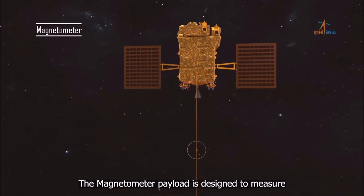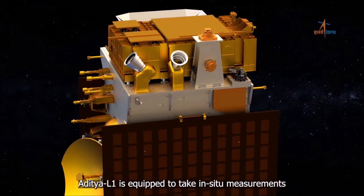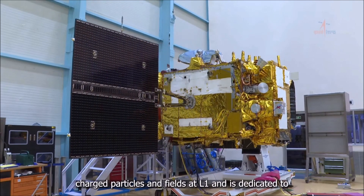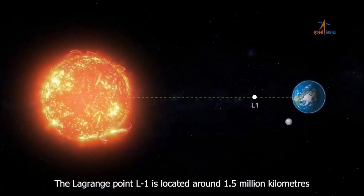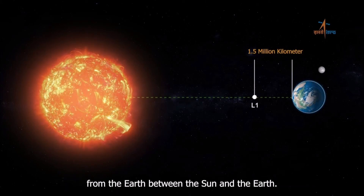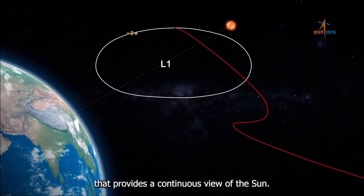The magnetometer payload is designed to measure the interplanetary magnetic field at the L-1 point. Aditya L-1 is equipped to take in-situ measurements of charged particles and fields at L-1 and is dedicated to studying the Sun across several energy bands. The Lagrange point L-1 is located around 1.5 million kilometers from the Earth between the Sun and the Earth, providing a vantage point with a continuous view of the Sun.